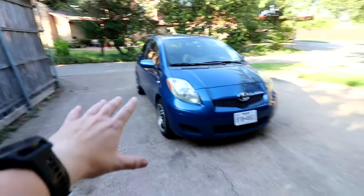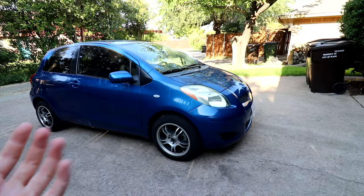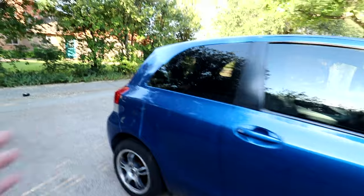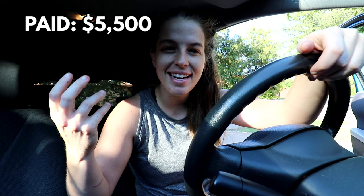Next up we have our 2010 blue Toyota Yaris. I love this car because it's a Yaris, but it's a little bit newer so it's just a little bit cleaner. It has some pretty cool wheels and the paint is in near perfect condition — except for one spot where it isn't perfect at all. We bought this car earlier this year and paid $5,500 for it, and it's worth roughly $7,500 today.